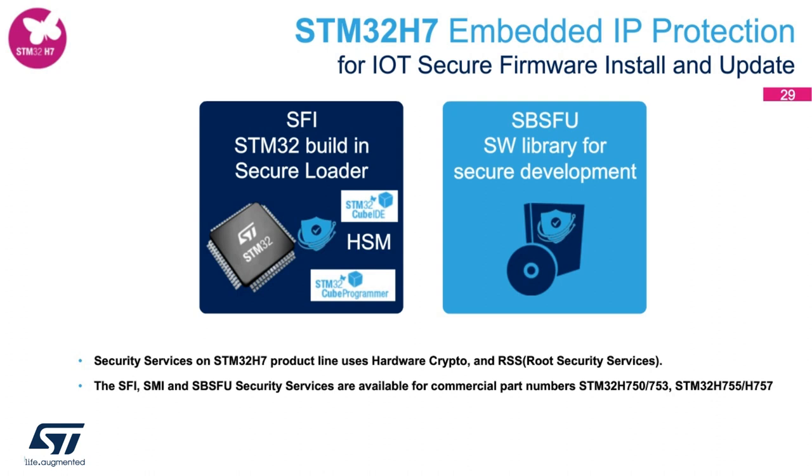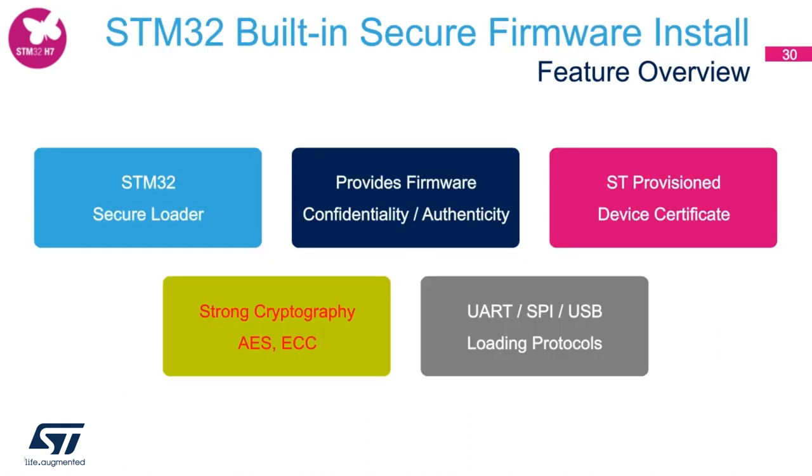What is SFI? SFI expands to Secure Firmware Install. This is a service or process that customers can implement at their manufacturing lines or with a known contract manufacturer. The idea is to enable a process for customers to load their code securely in an unsecured environment for the very first install of code on the MCU. This process includes reference code and tool chains to develop a secure loader providing confidentiality and authenticity. STM32H7 variants come with an ST-provisioned device certificate and hardware crypto supporting cryptography such as AES and ECC.